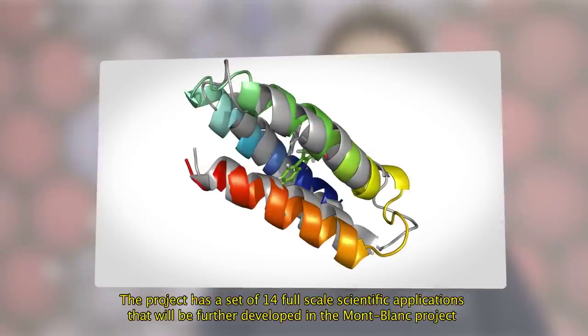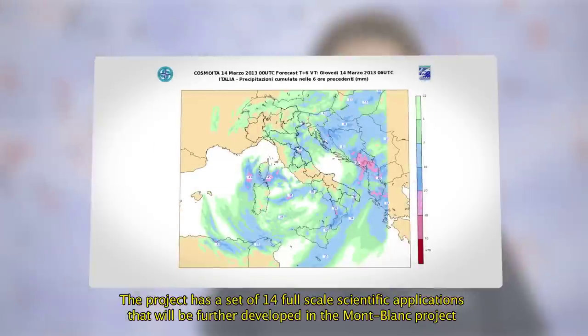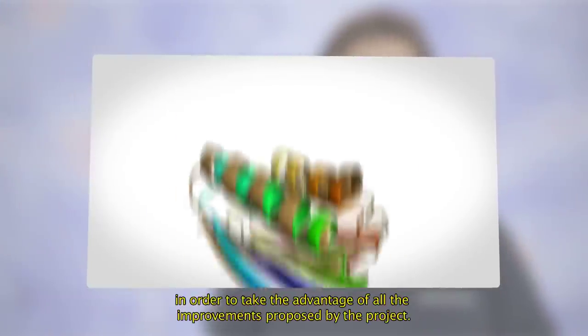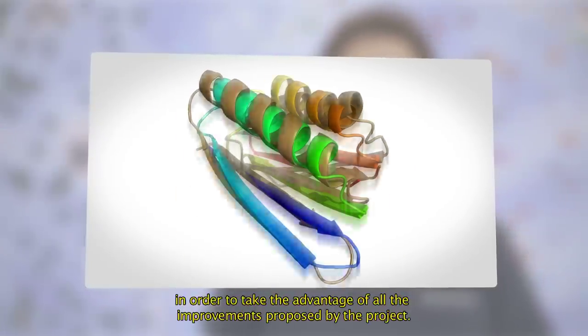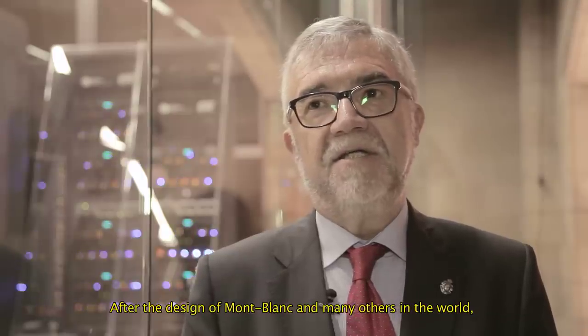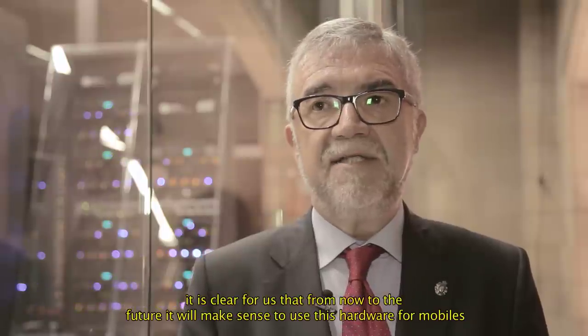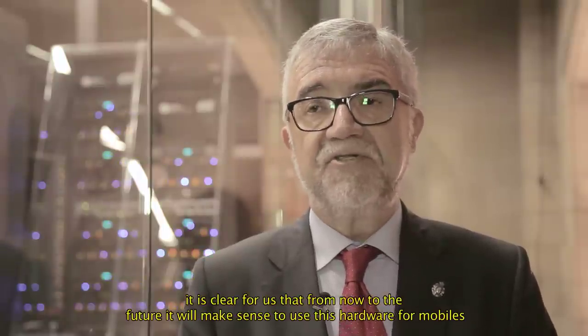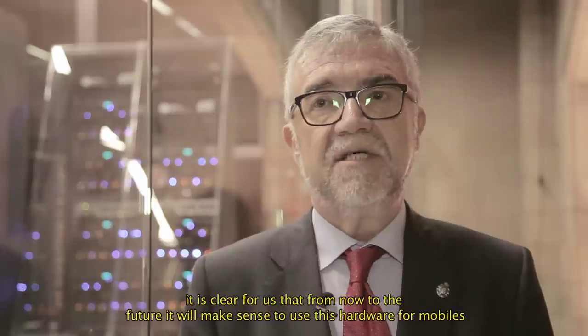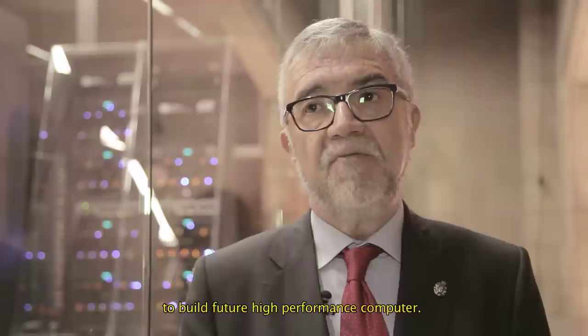The project has a set of 14 full-scale scientific applications that will be further developed in the Mont Blanc project, in order to take advantage of all the improvements proposed by the project. After the design of Mont Blanc and many others in the world, it is clear for us that from now into the future, it will make sense to use hardware from mobiles to build future high-performance computers.